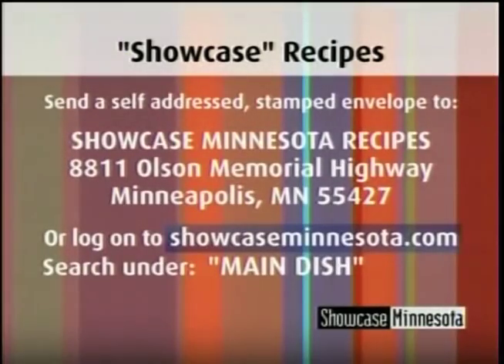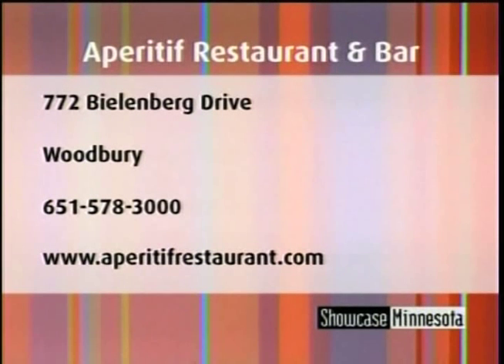Aperitif — welcome, the new kids on the block, love it! Thank you. For a copy of today's recipe, send a self-addressed stamped envelope to the address on your screen, or log on to showcaseminnesota.com, click on recipes, and go to the main dish category. For more great dishes, check out Aperitif Restaurant and Bar, located in Woodbury. For reservations and more information, call 651-578-3000.